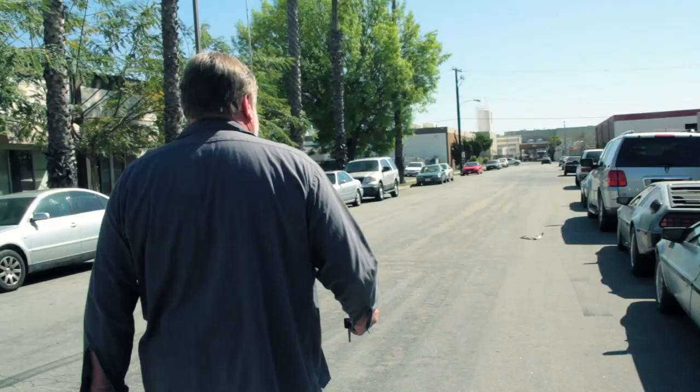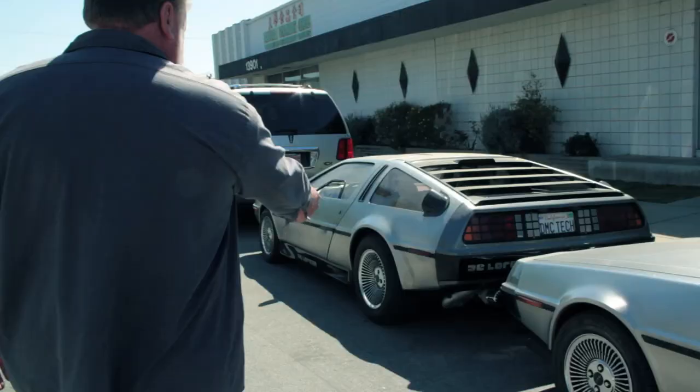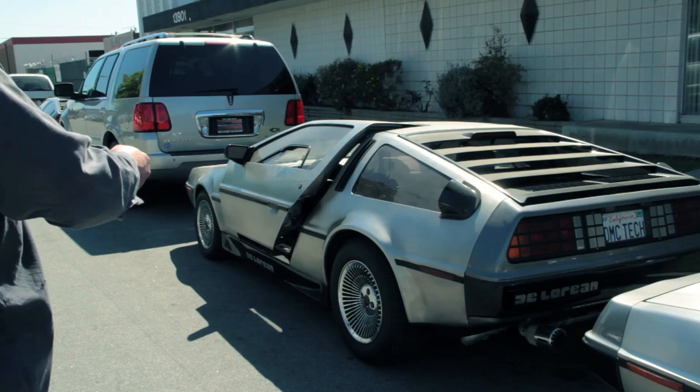Here's my baby — open up the door. There we go. I've got digital electronic fuel injection in my car, all computerized.